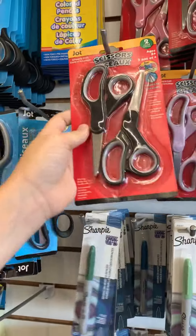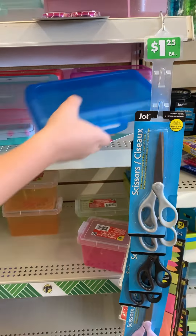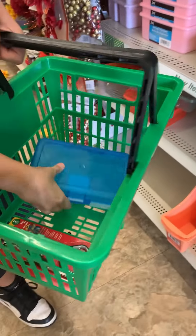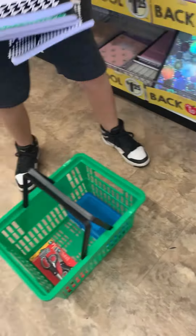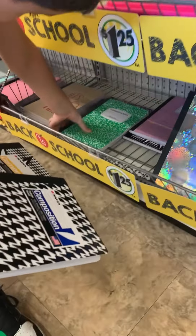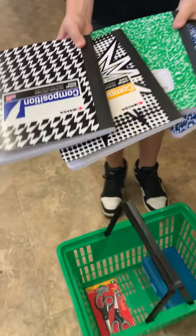The first thing we got at Dollar Tree was a set of black scissors. Then we got the blue pencil box. We got four composition books at Dollar Tree, and that was only because they were out of stock everywhere else. They're $1.25 each — I know you can get them for around $0.80 at different places — but they were out of stock anywhere else, so we got the four at Dollar Tree.